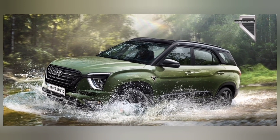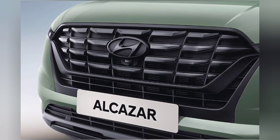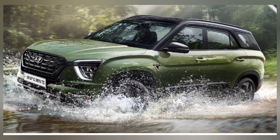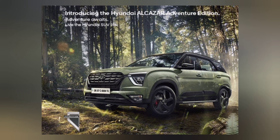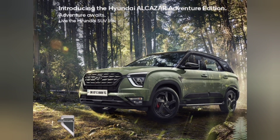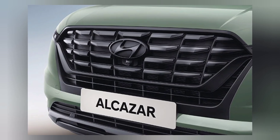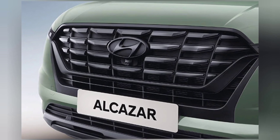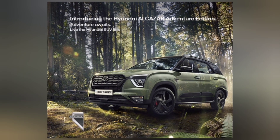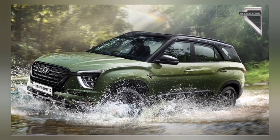On the diesel front, the Alcazar 1.5 litre manual transmission Platinum Adventure Edition presents a robust option priced at Rs. 19,99,800. If automatic convenience is a priority, the Alcazar 1.5 litre automatic transmission Signature O variant diesel, priced at Rs. 21,23,500, brings together power and refinement in one package.